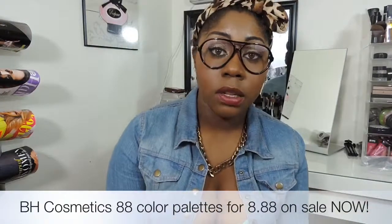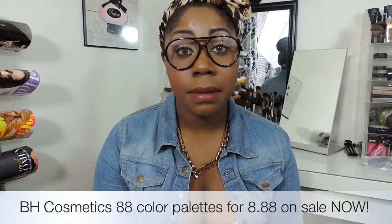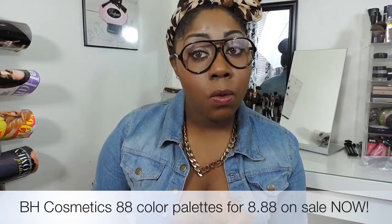So those are just some quick glimpses at items I picked up from BH Cosmetics that I personally like. I would definitely say do your research, figure out what you like and what is in your price range. I'll see you guys in another video — bye!